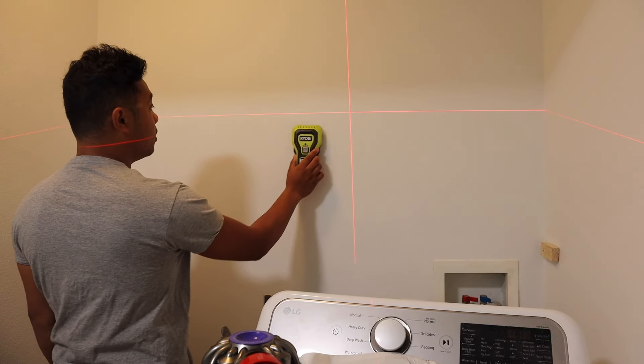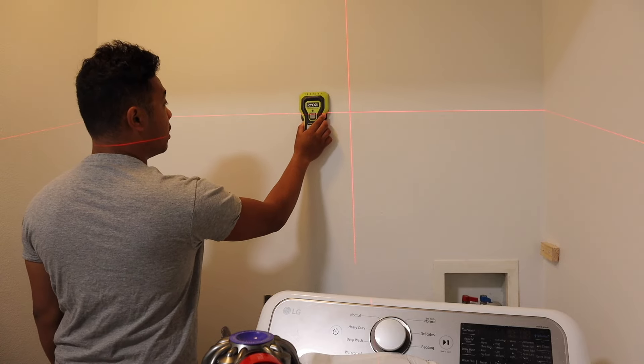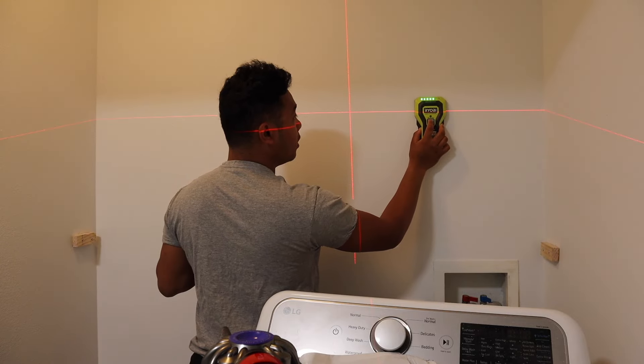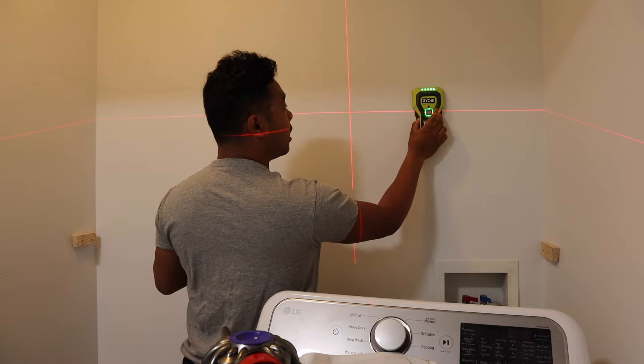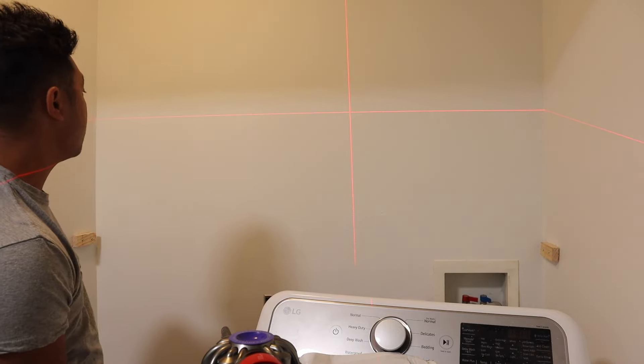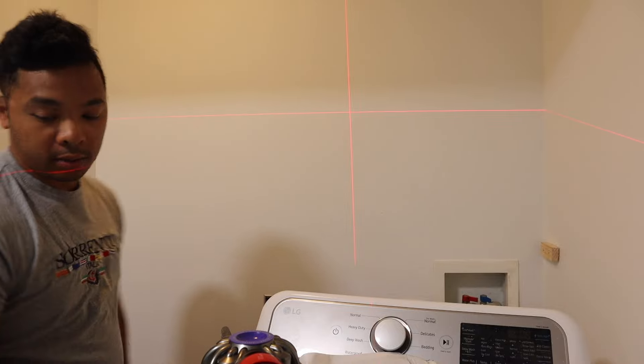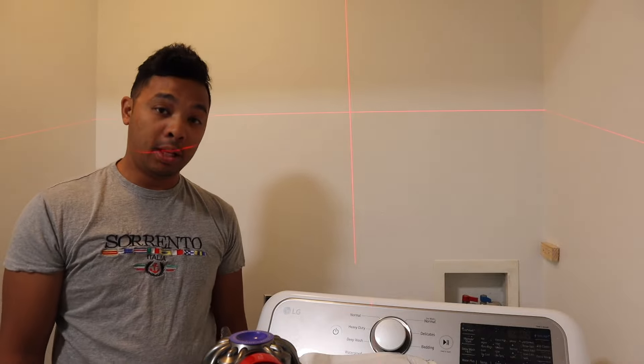We got our laser up. I'll try to find the studs now. Actually I should probably do it here, huh? There should be one right here. We'll be as close to that line as possible. We got three. All right, those are the centers so we're going to put some metal plates on them now.